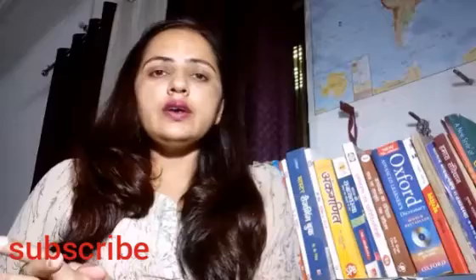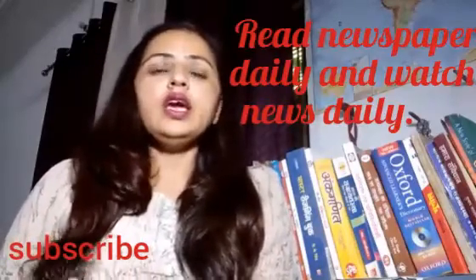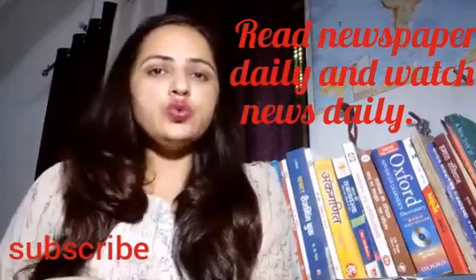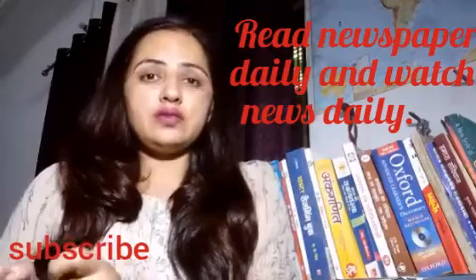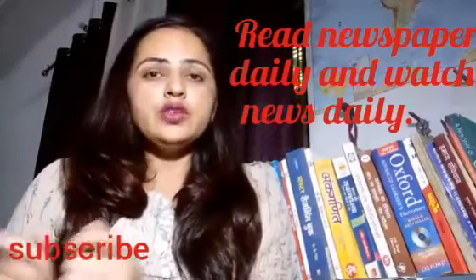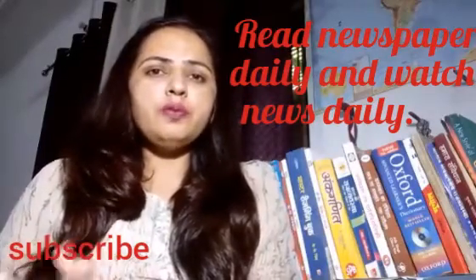The next tip is that it will be better if you read the newspaper daily. You can also watch English news, as it will really help you to increase your vocabulary. So these were the simple tips and points which you can follow to increase your vocabulary.